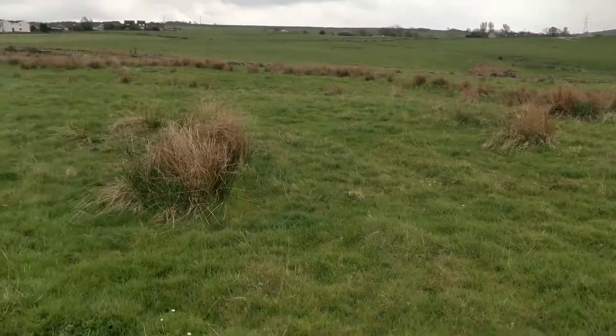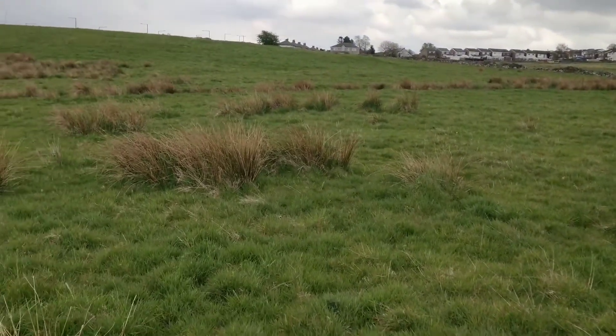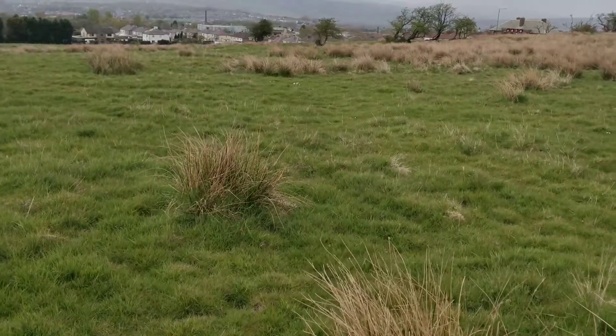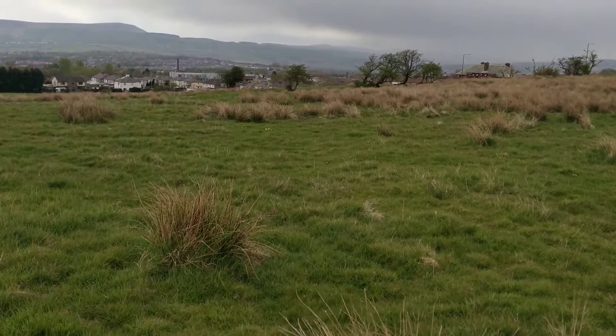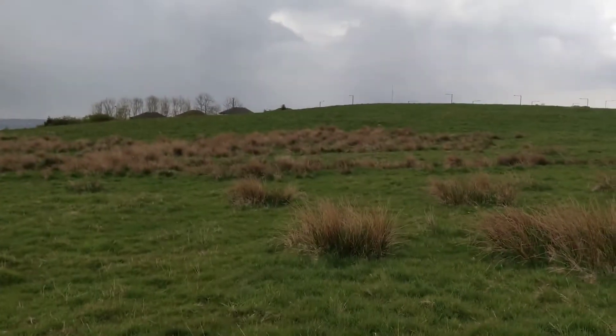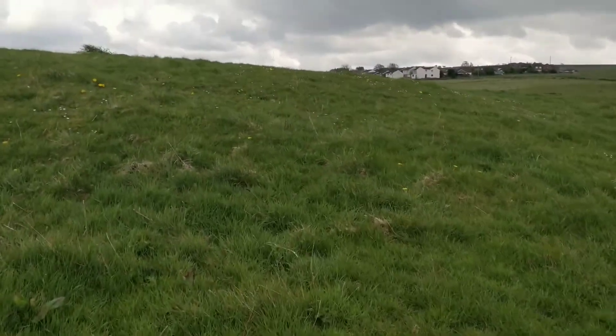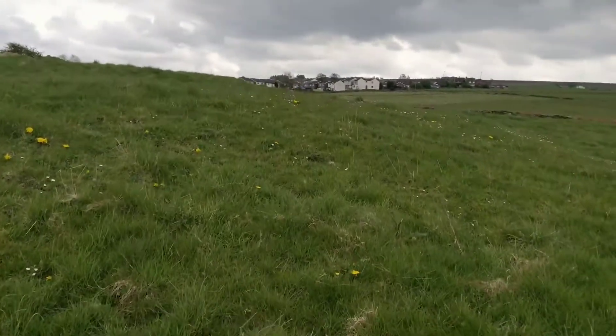This field is full of shafts — you just can't quite see them these days. It also looked like there was another near the trees. There's a level plateau up there also. This looks like a level plateau, like there's been something here, and one just further along.